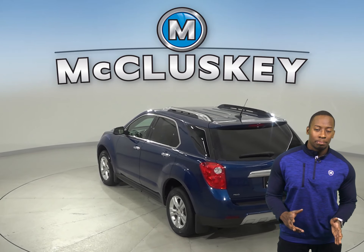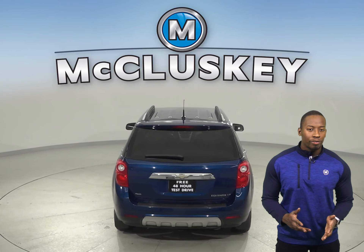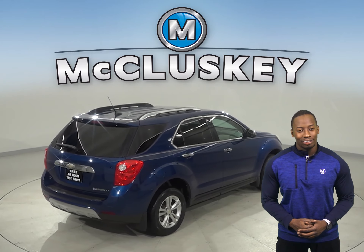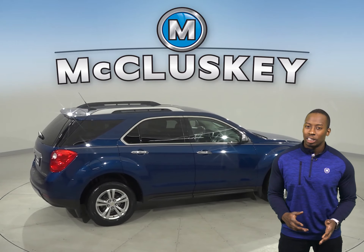It gets great gas mileage — 32 miles to the gallon. There is even remote vehicle start, so you can start this vehicle up before you leave your house. This Chevrolet Equinox also has a reverse backup camera as well.